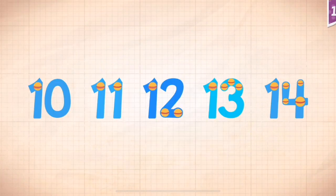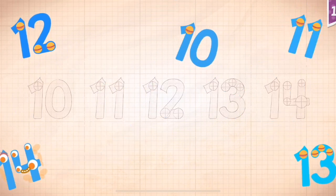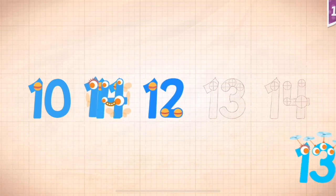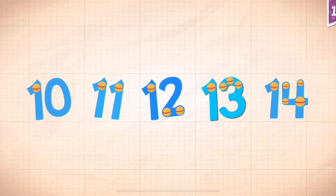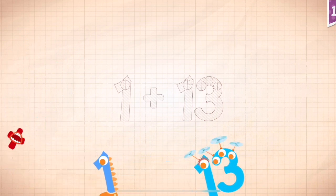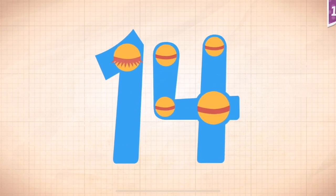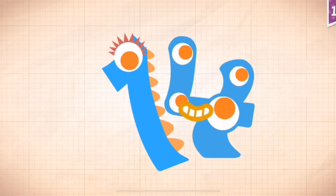Pistachio! Count by ones, starting at ten. Ten, eleven, twelve, thirteen, fourteen. Ten, eleven, twelve, thirteen, fourteen. One plus thirteen equals fourteen. Touch the monster's eyes to wake it up. Ten, eleven, twelve, thirteen, fourteen.